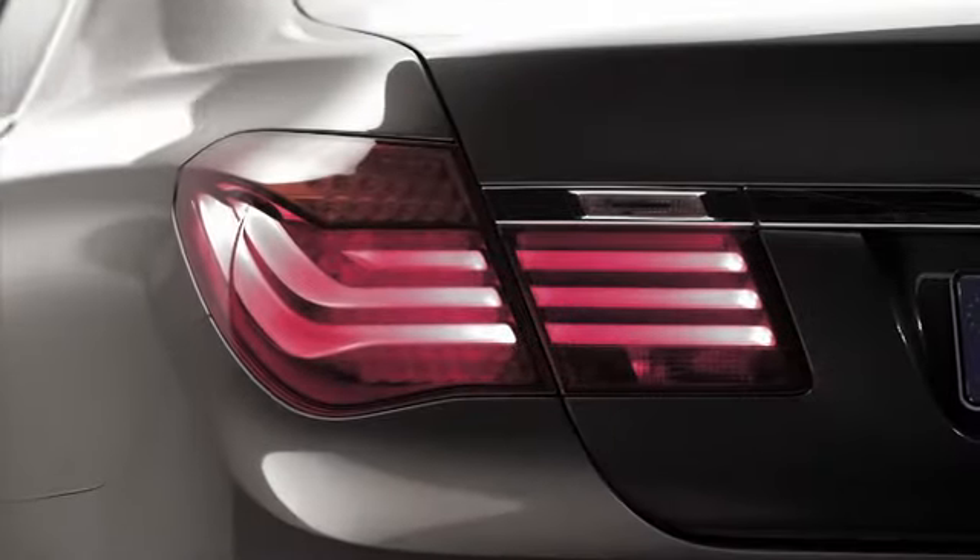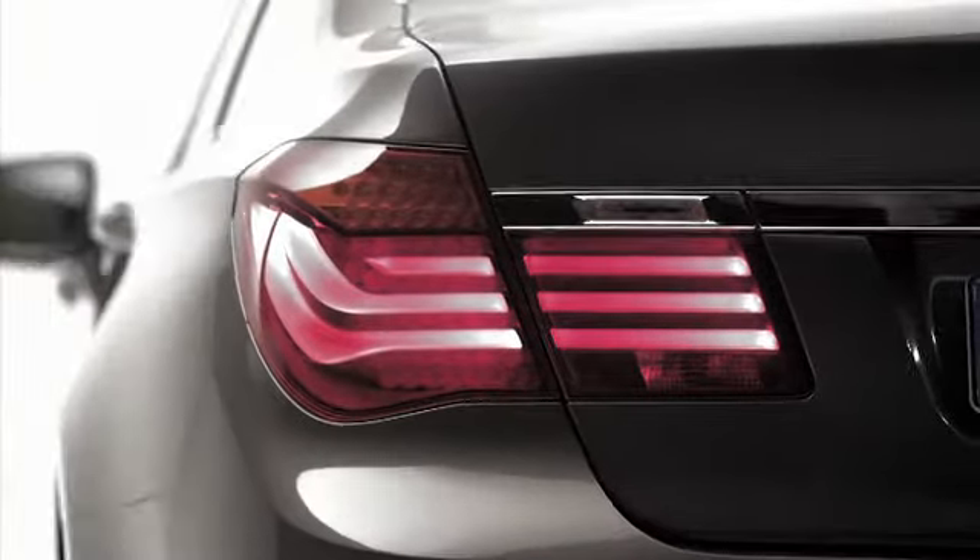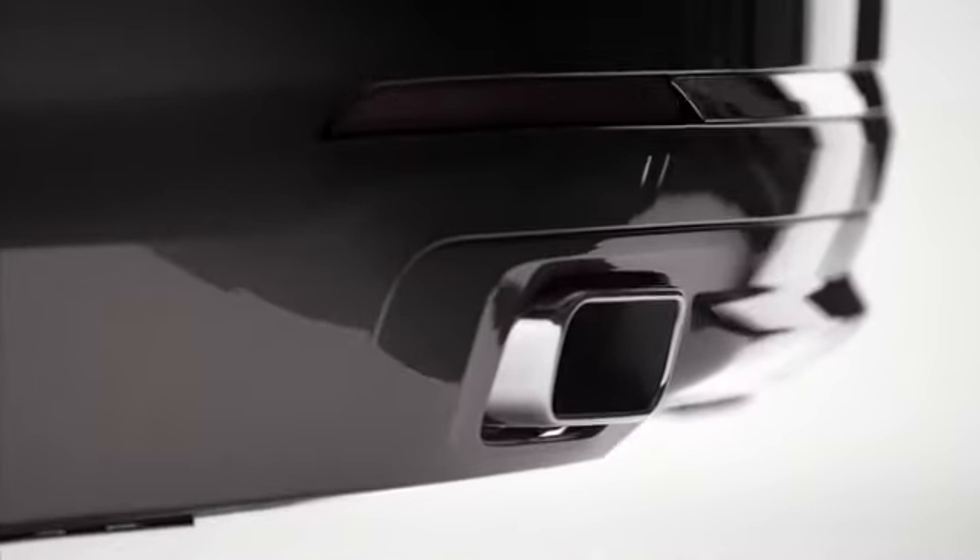The rear view of the BMW 7 Series imparts a look of confident sporting flair. Modifications to the rear mainly affect the lower section, with the reflectors sporting a leather look being positioned slightly higher than before. The 7 Series creates a particular emphasis at the flagship.